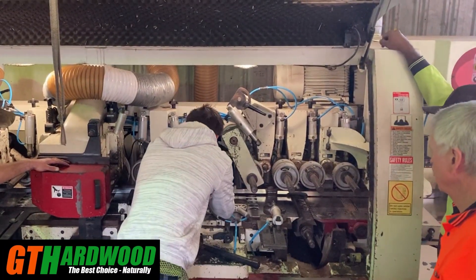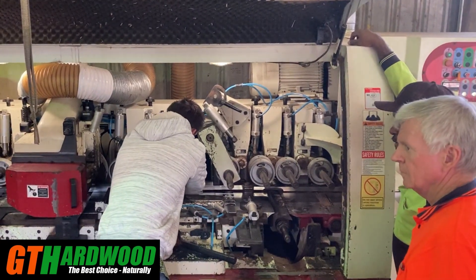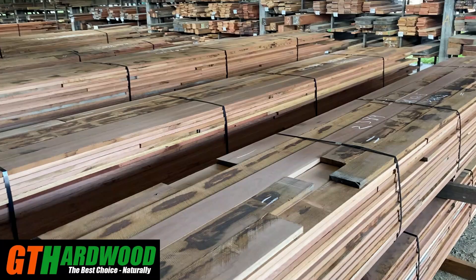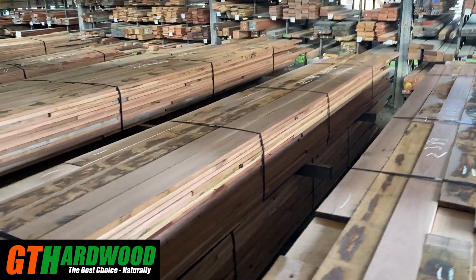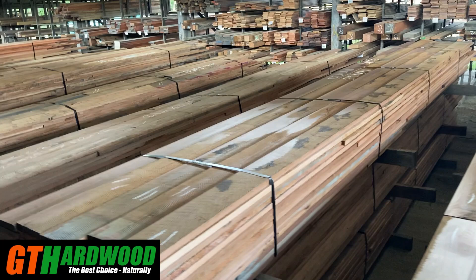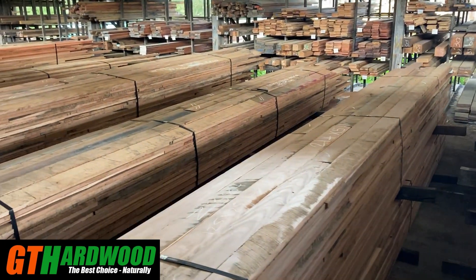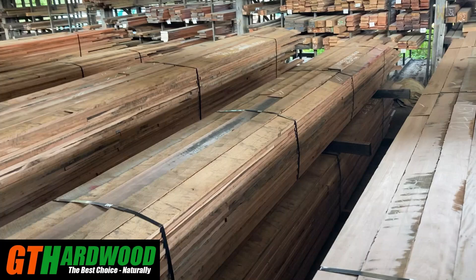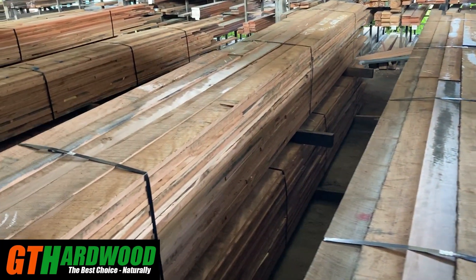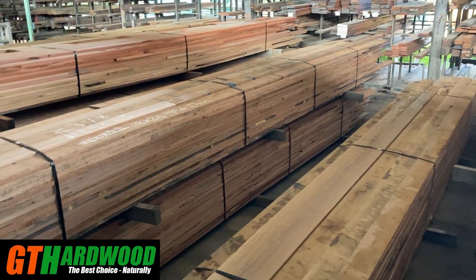Our sawmill is geared to produce the feedstock that we need for our own dry mill. Now 95% of our production through our sawmill is now dried. We've been doing this for five generations, and the reason we can keep doing it is because we look after our country and we manage our trees as a very valuable crop that can regenerate forever if properly looked after.